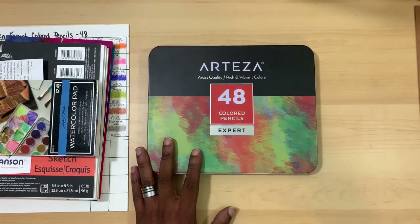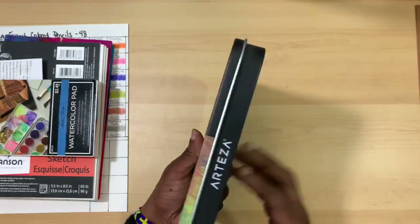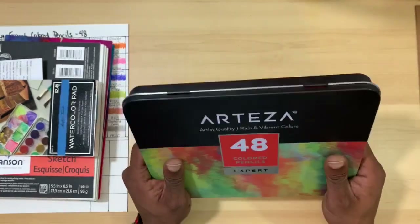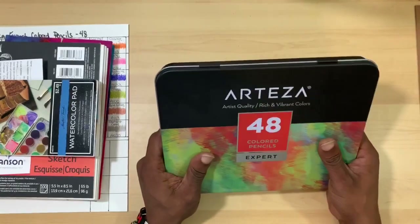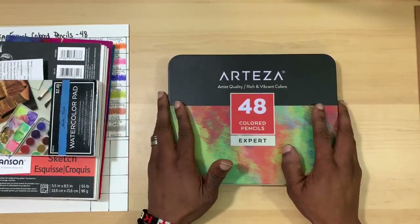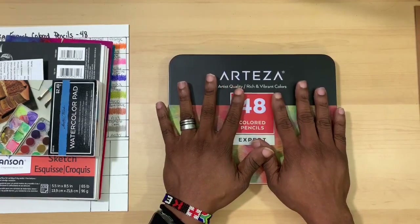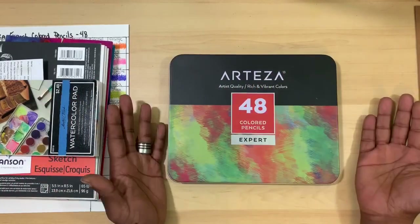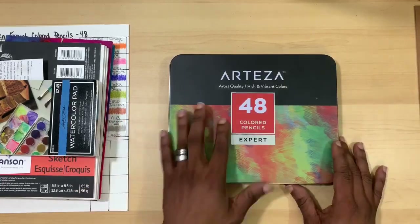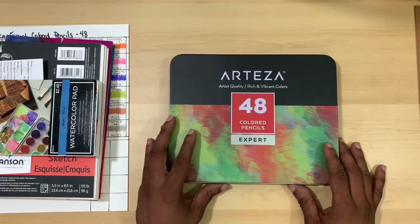Looking at the tin, it is actually a very nice and sturdy tin — one of the sturdier and more durable tins I've gotten with my collection lately, and I'm really impressed with the quality. You can use the tins for whatever you want, whether it's storing the product that comes in it or something else. On the front it tells you there are 48 pencils and that it's from the Expert line.